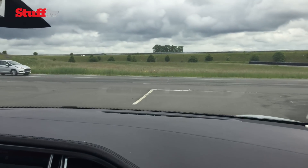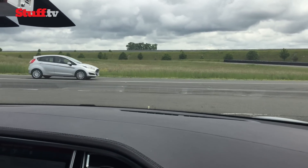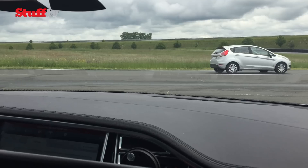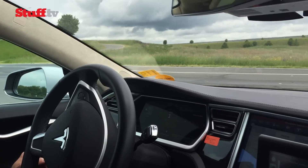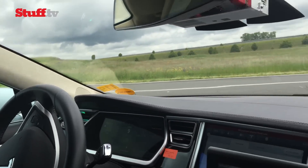Now we're approaching an intersection with a stop sign, so we'll stop here and wait until the car in front of us has left the intersection. There's another one coming from the left hand side, but we can drive before that.